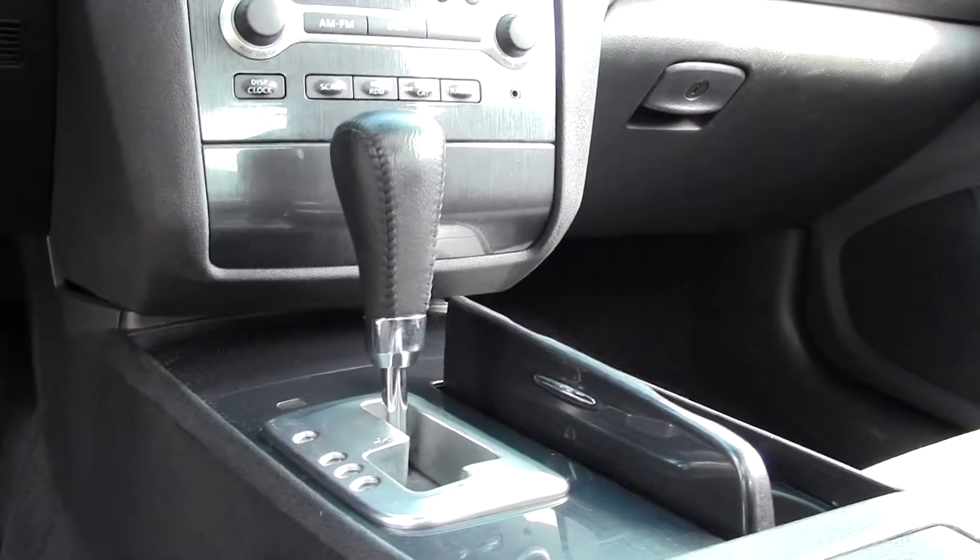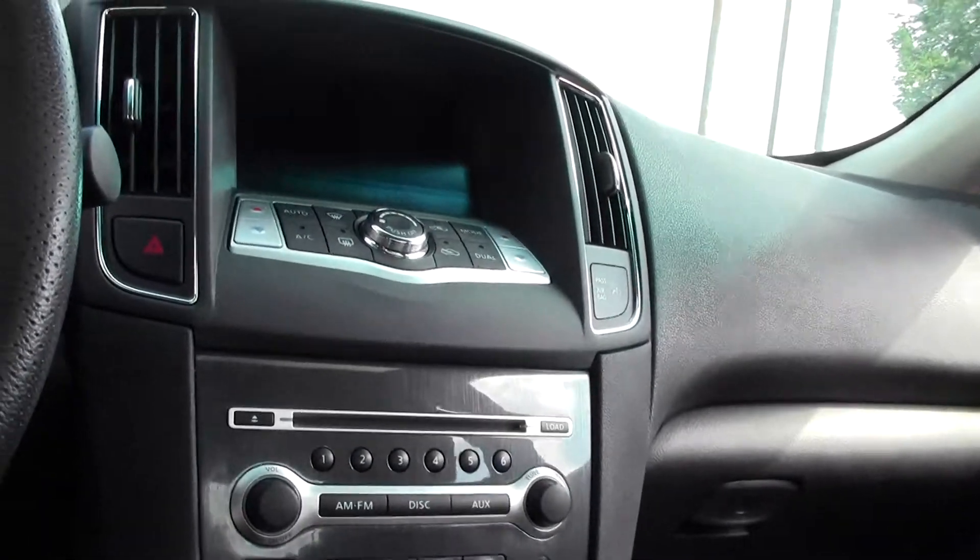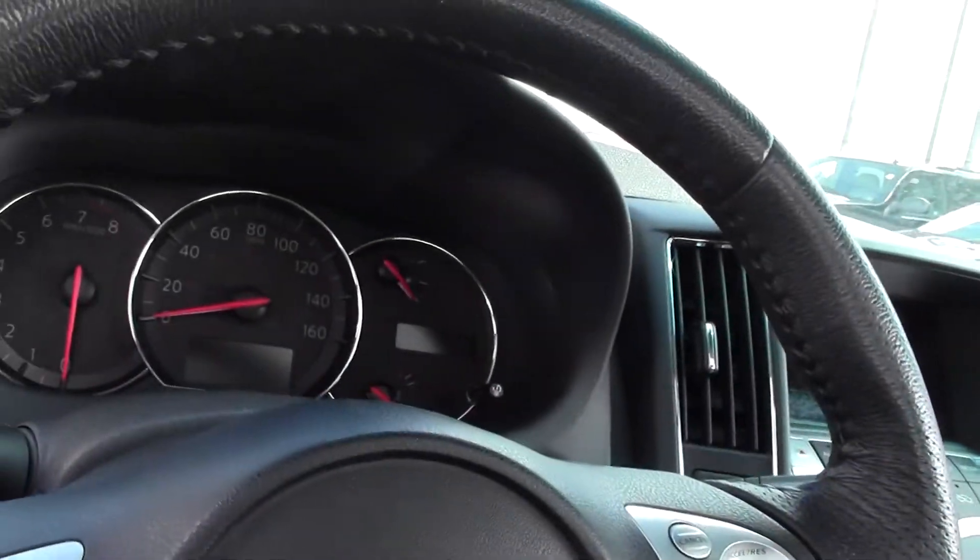And a fairly high-tech dash and console setup, with a big screen and easy to read dials.